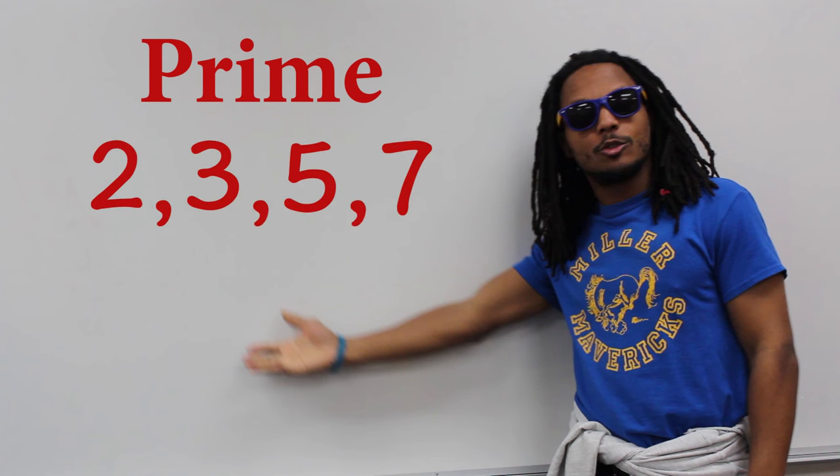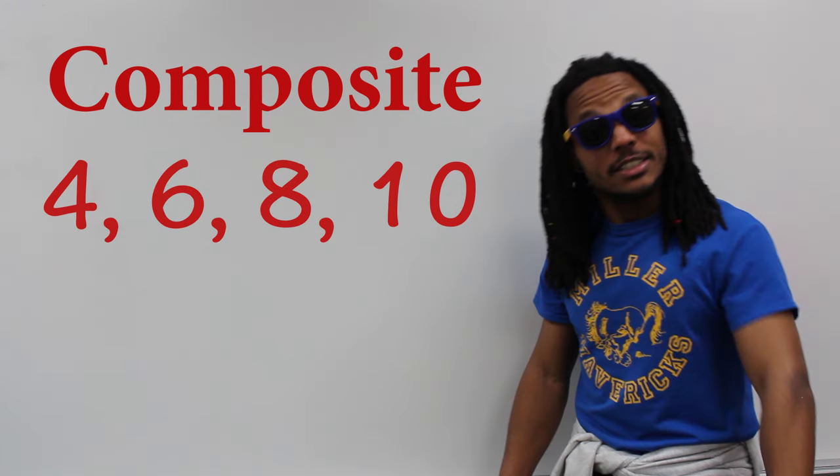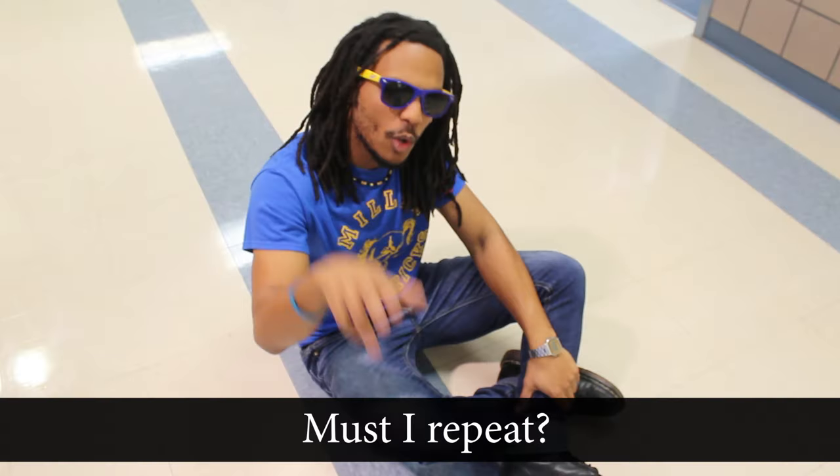Numbers like 2, 3, 5, and 7 are prime. Composite: 4, 6, 8, and 10. Do I gotta say it again?